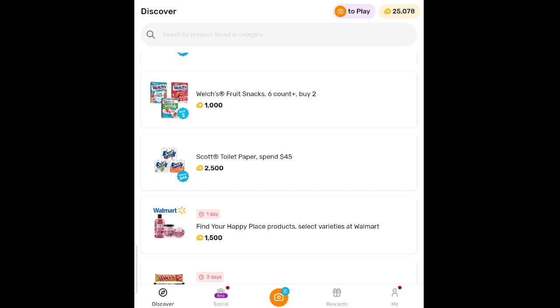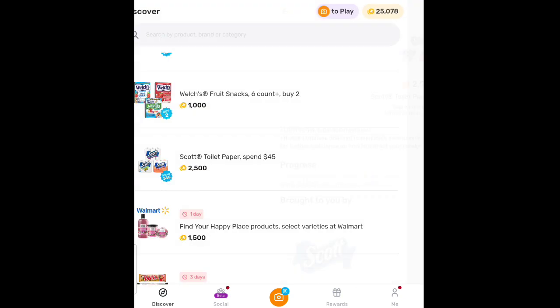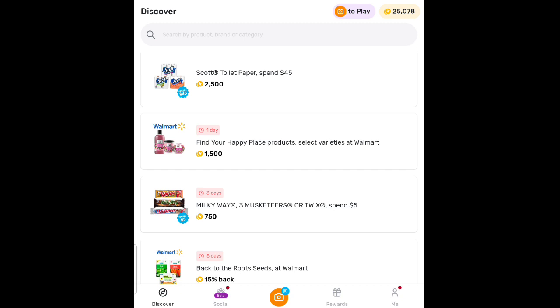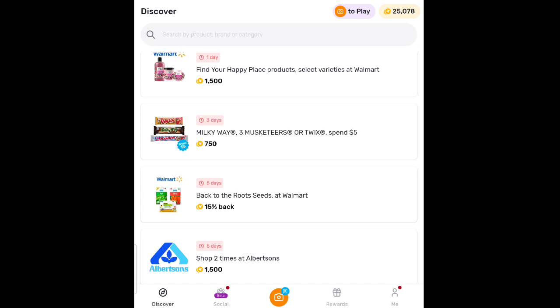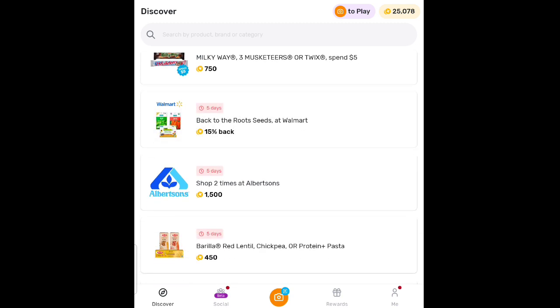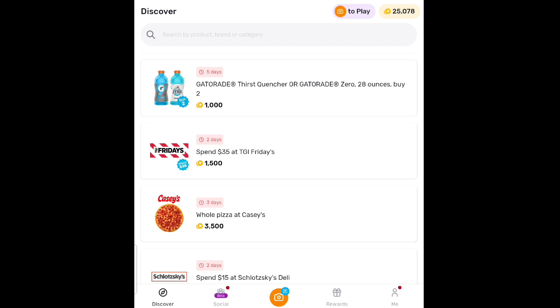You've got to spend $45 to get $2.50 rewards back on Scott Paper Towels, valid through March 17 to April 15. So if you've been scanning since March 17, you have until April 15 to reach $45. Happy Place products from Walmart — Milky Way, 3 Musketeers, or Twix — spend $5 and get 750 points. When you buy 2 Gatorades, you're going to get 1,000 points back.